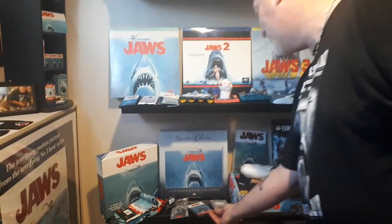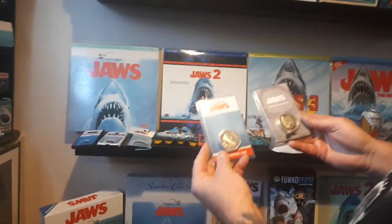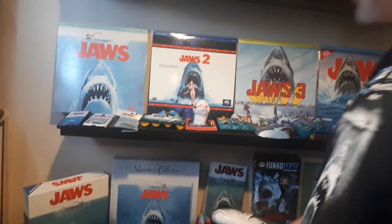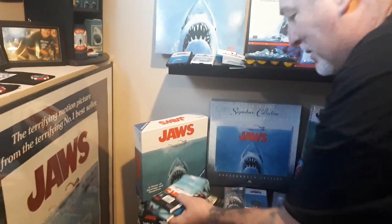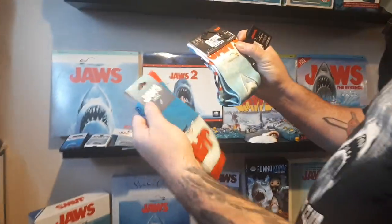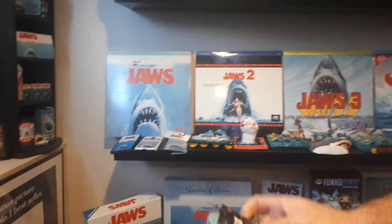Jaws coins from England as well — limited edition Jaws coins. Love it. And a Jaws necklace as well. And I've had some people buy me Jaws socks — different styles, one is the original design and one is more cartoony, but they're Jaws so I'd have them.